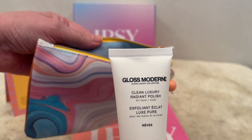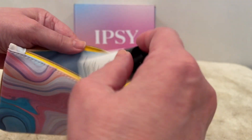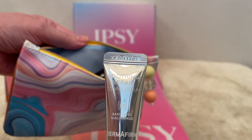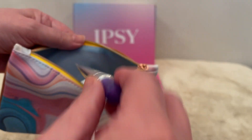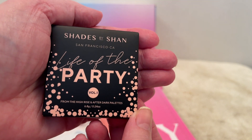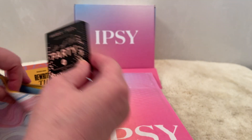We also got from Gloss Modern a Body Polish. We also got from Derma Firm a Soothing Repair Toning Serum. And last but not least we got a Quad from Shades by Shen in Volume 1 called Life of the Party.